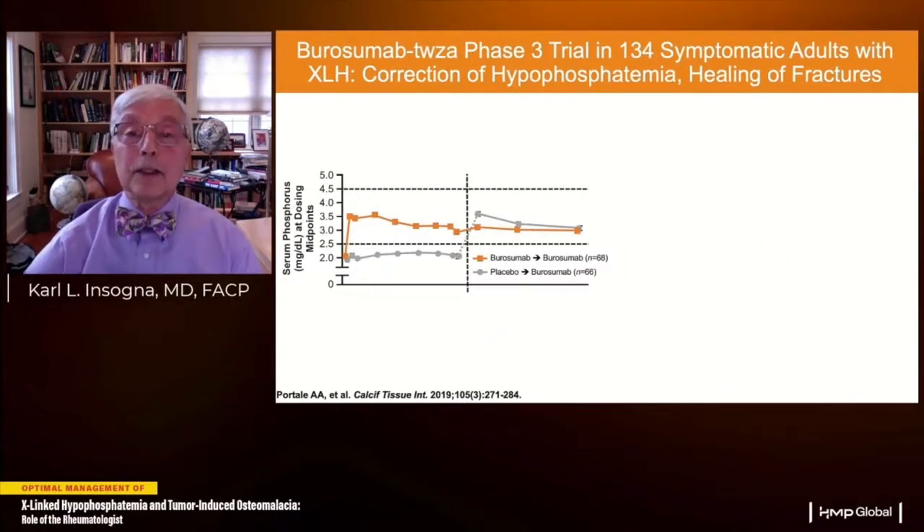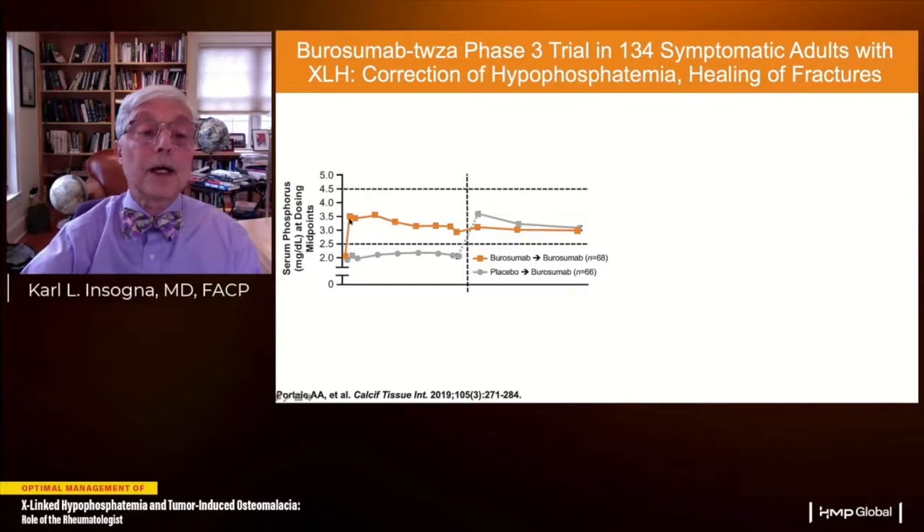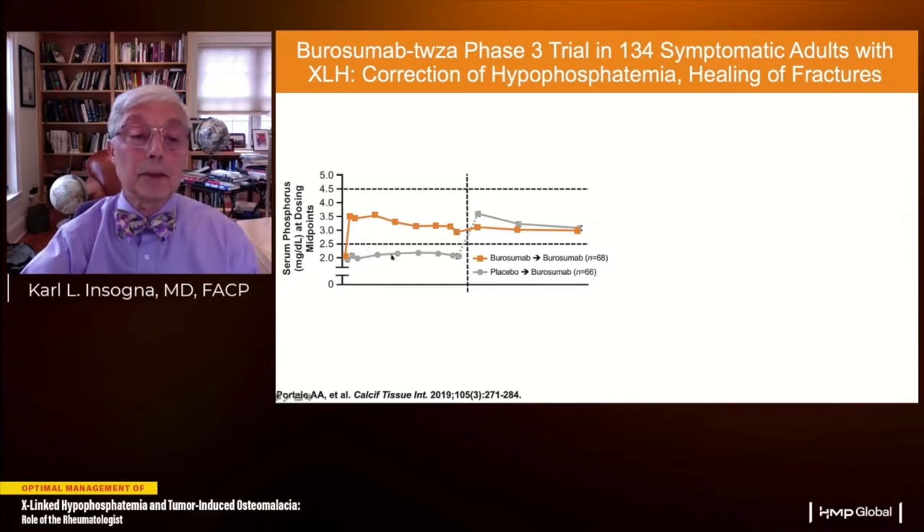This was substantiated in a phase 3 double-blind placebo-controlled trial in 134 symptomatic adults with XLH who were off treatment for at least two weeks. The principal endpoint was normalization of serum phosphate above the lower limit of normal two weeks after each dose. Patients received 1 mg/kg of burosumab or placebo once monthly. The group receiving active drug rapidly normalized and maintained normal serum phosphate. When the placebo group crossed over to active drug, their serum phosphate rapidly normalized.